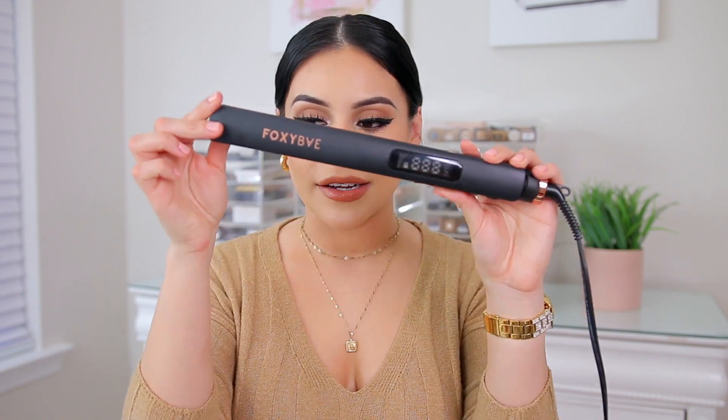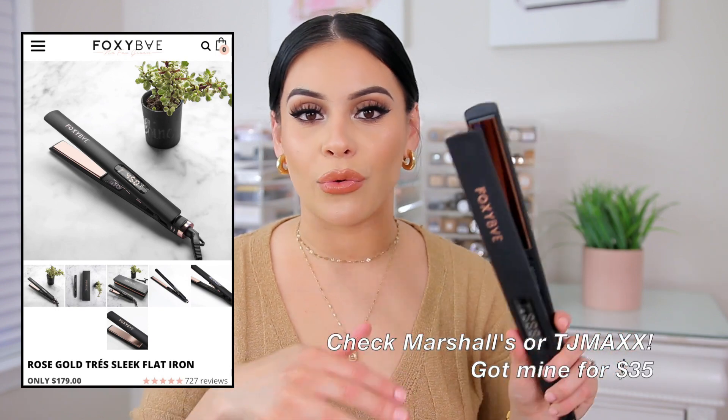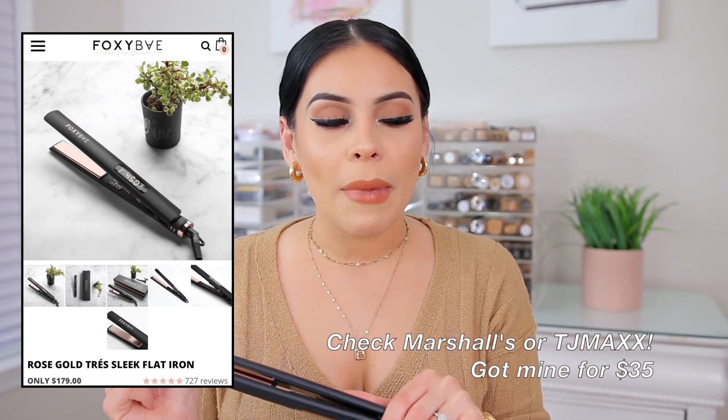The last two things are random — I have a new straightener and some jewelry that I wanted to shout out. So first let's talk about this straightener. I did a Marshalls haul about two weeks ago and I mentioned that I got a new straightener — this one is from the brand Foxy Bae. Long story short, I love it. 20 out of 10 would recommend it, it's amazing. I've been using my GHD gold straightener and honestly I don't love it. They actually sent me a different straightener about two months ago, tried it out and I also didn't love it — I just feel like their straighteners don't really work with my hair.